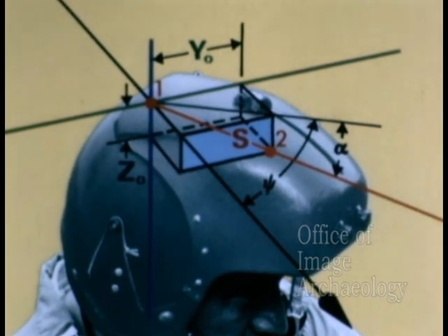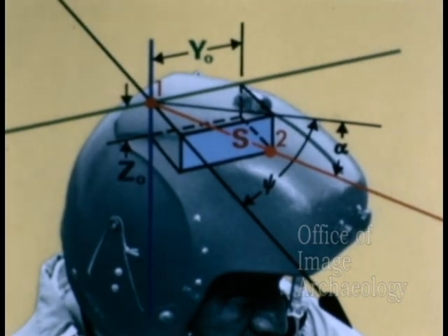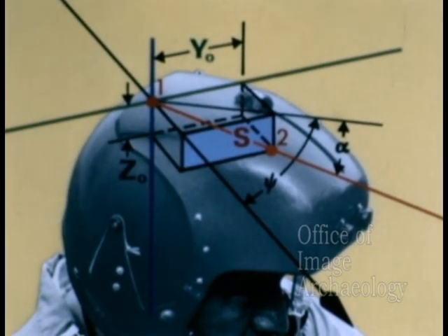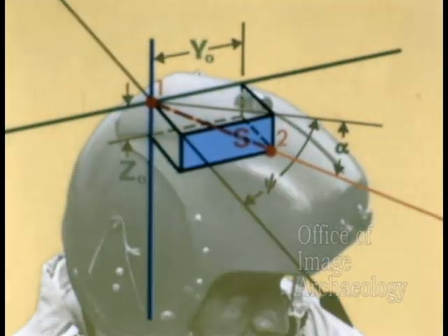So only y0 and z0 remain to be determined. Once y0 and z0 are determined, the azimuth and elevation angles can be computed. y0 and z0 are determined by locating detectors one and two in space.